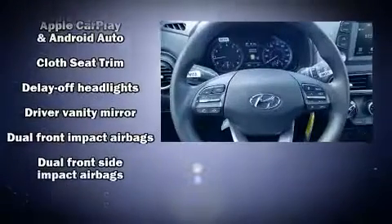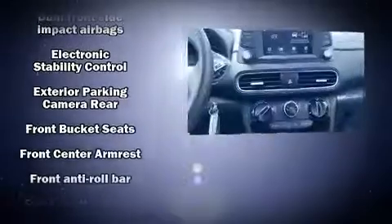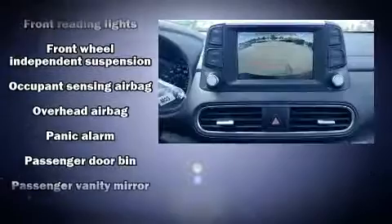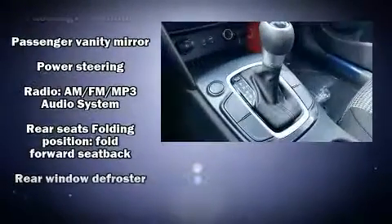Hyundai ensures the safety and security of its passengers with equipment such as head curtain airbags, front and side impact airbags, traction control, brake assist, a panic alarm, and four-wheel disc brakes with ABS.